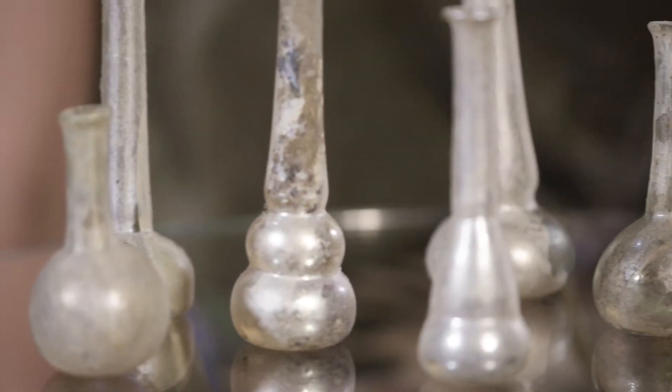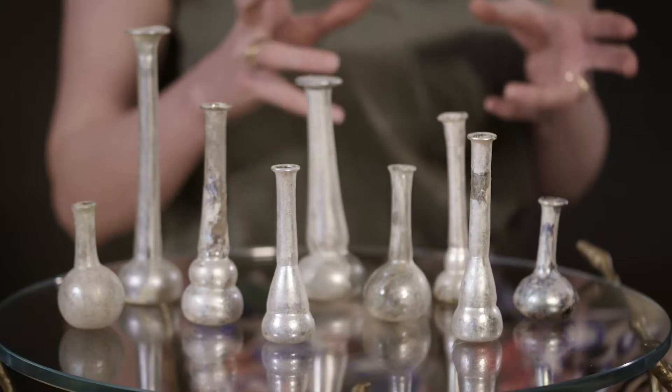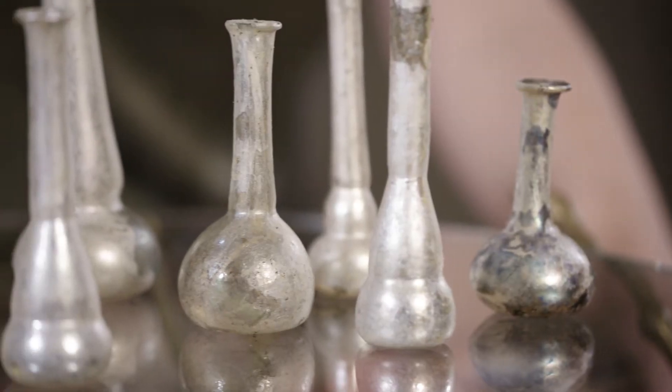In front of me are nine blown glass unguenteria, or perfume bottles, from the Roman period. They date to around the 1st to 3rd century AD.